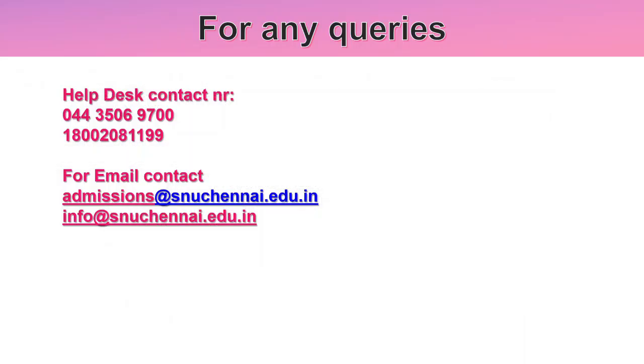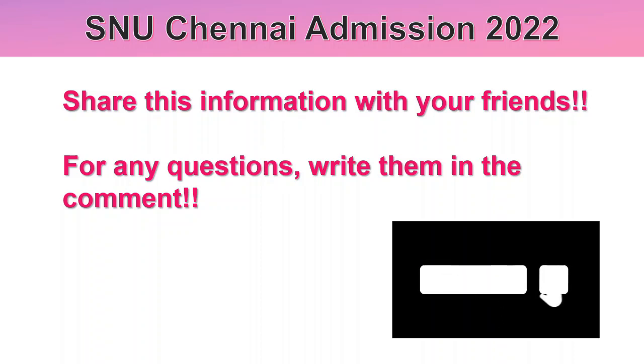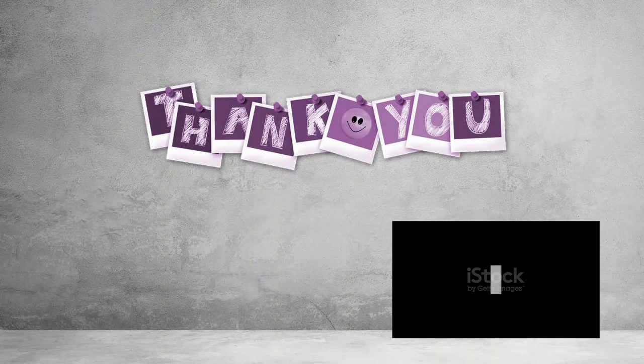For any queries you can contact their helpdesk number or send your queries via email. You can also directly walk into their campus to visit. We have now come to the end of this video — share this information with your friends and write any queries in the comments. I hope this information is going to be helpful for you all. All the very best, stay tuned in my channel, and I'll come back with my next video. Until then, it's me Suchi signing off — bye bye, take care!